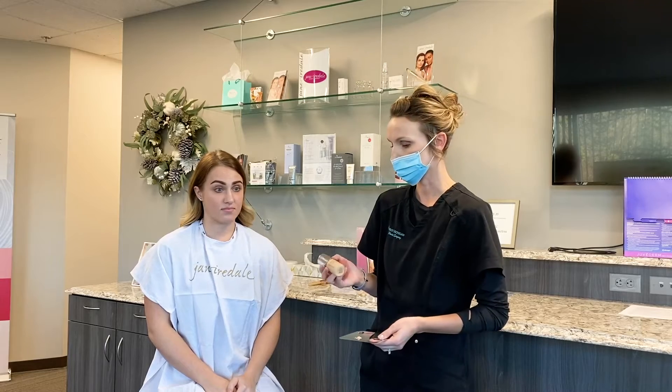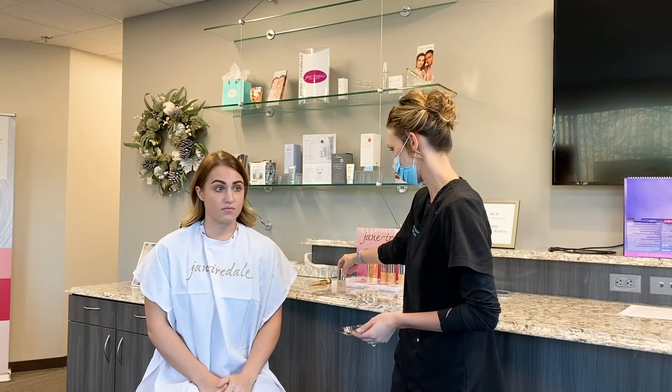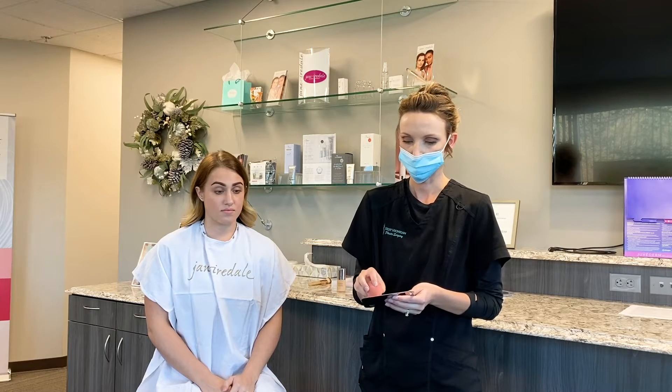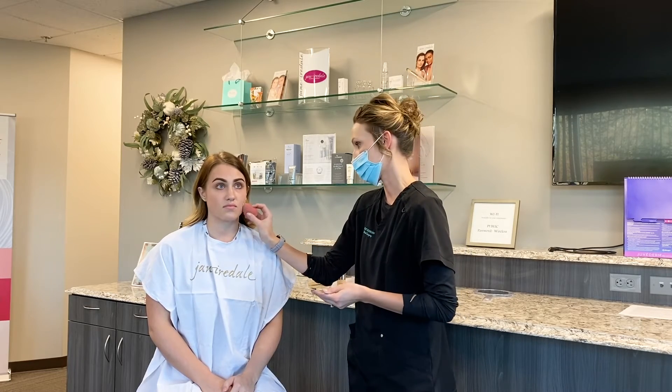The next step after we apply the primer is to apply the Beyond Matte Foundation. This is one of Jane Iredale's newer foundations that just launched. So far we love it. You can either apply this with a sponge, a brush, or even using your hands. It comes in a variety of shades, and we can always help color match you when you're here in the office.